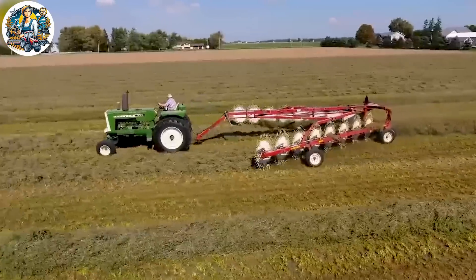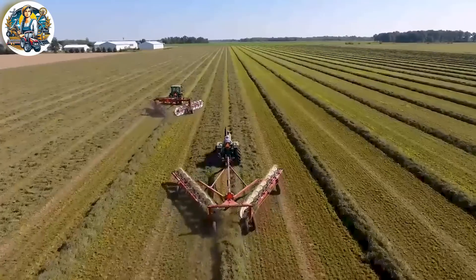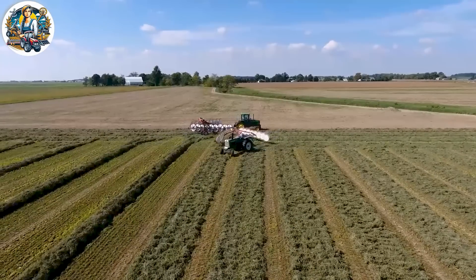The dry grass equipment meticulously cuts and gathers hay or alfalfa, compressing it into compact square bales that are easy to manage. This is a precise process aimed at ensuring high-quality green forage for the nutritional needs of horses.